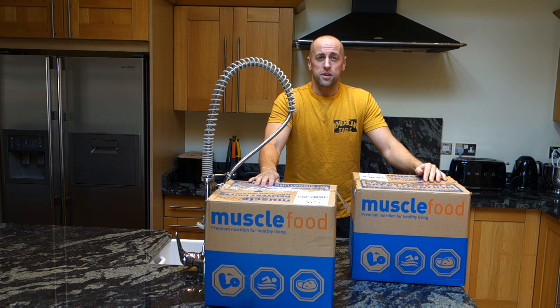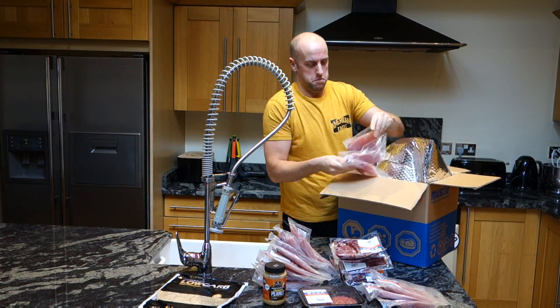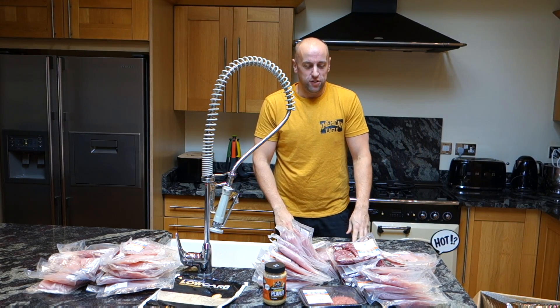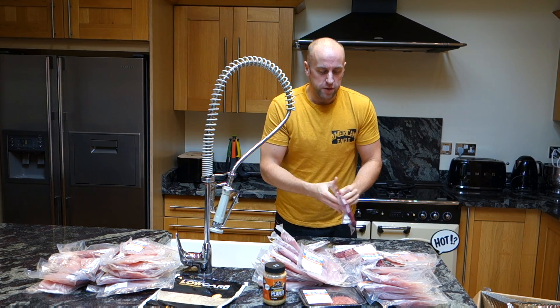So let's crack it open and see what I've got this time. So there you have it, that's my order. As you can see there's a lot of chicken — I eat a lot of chicken and I'll take it into work with me as well. But also some steak as well.